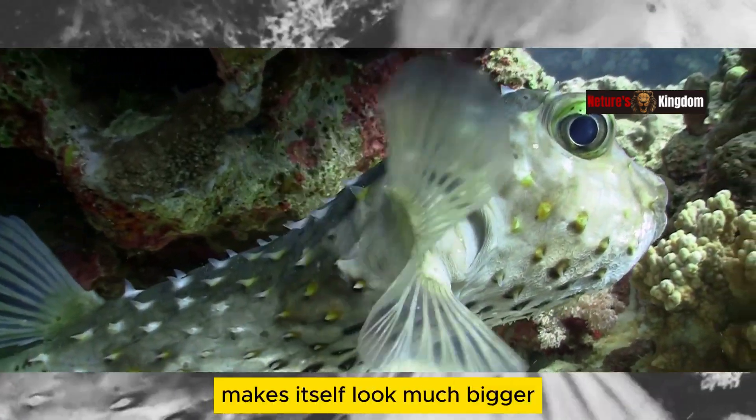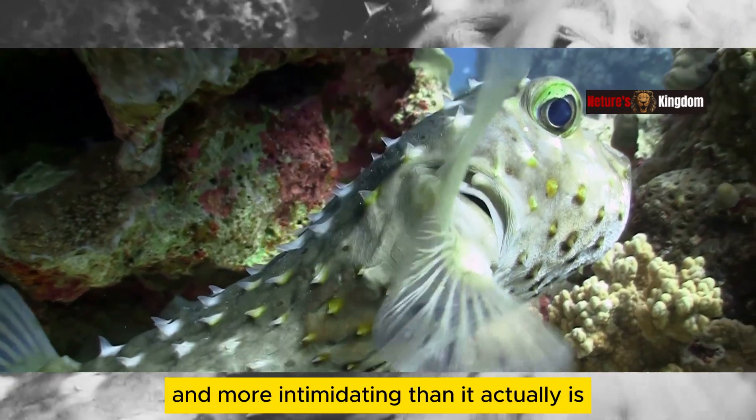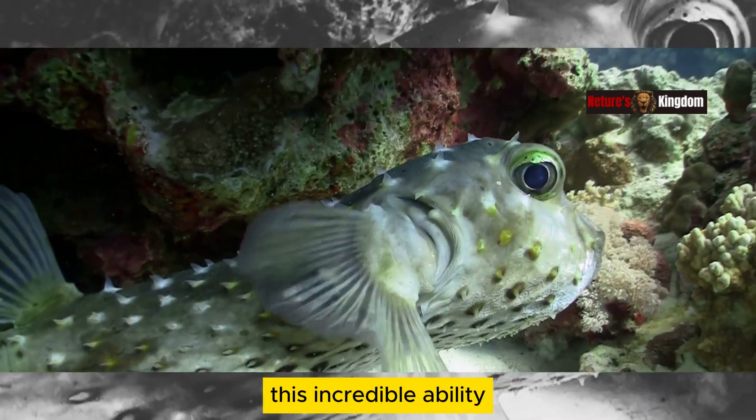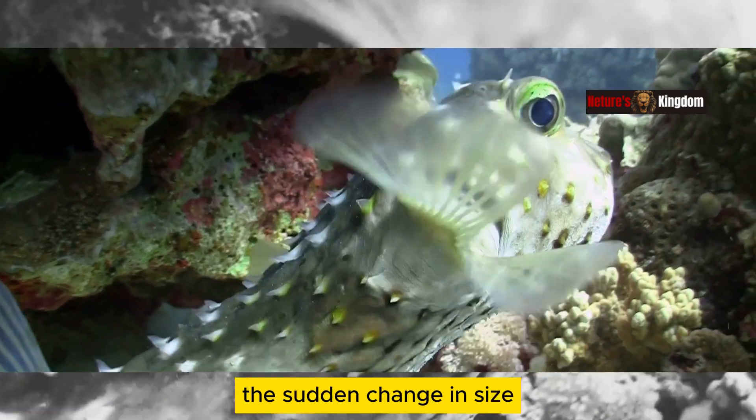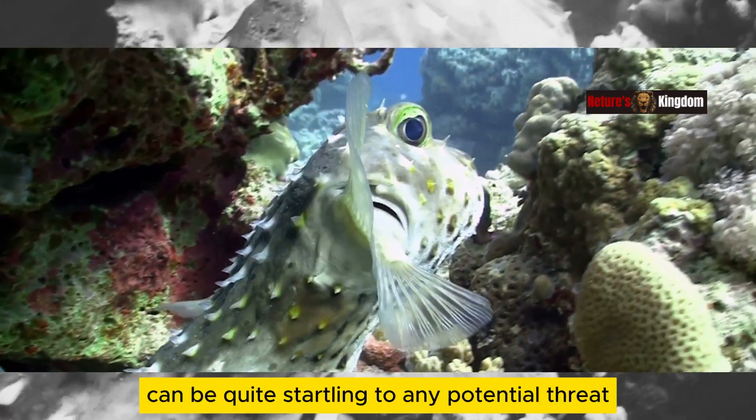By inflating, the pufferfish makes itself look much bigger and more intimidating than it actually is. This incredible ability is what gives the pufferfish its name. The sudden change in size can be quite startling to any potential threat.